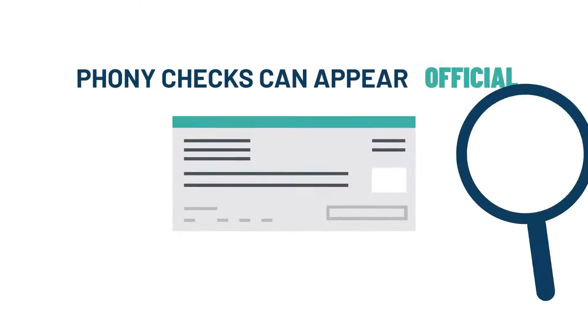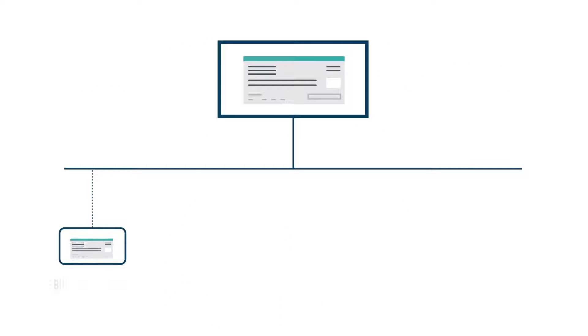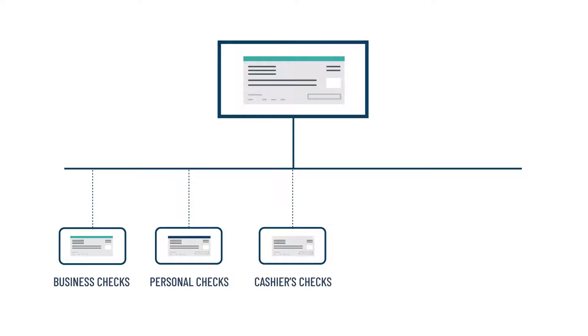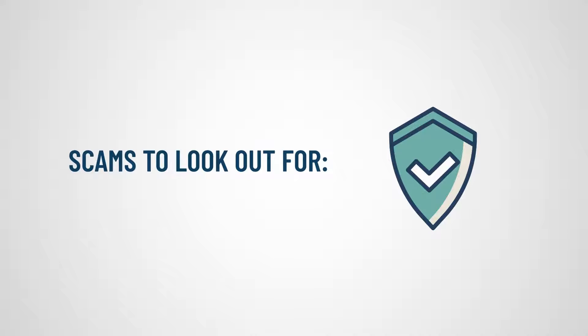Phony checks come in many forms. They can appear official with security features and a real bank's name, and they might look like business checks, personal checks, cashiers checks, money orders, or electronic checks. Check scams come in many forms too. Here are a few common ones to look out for.